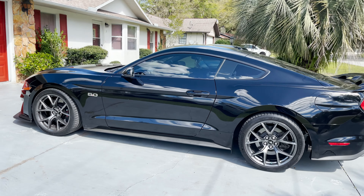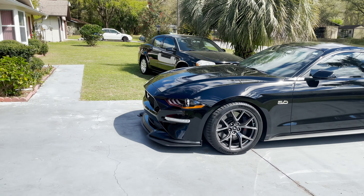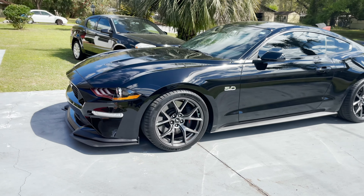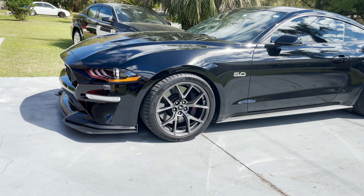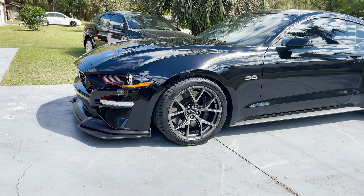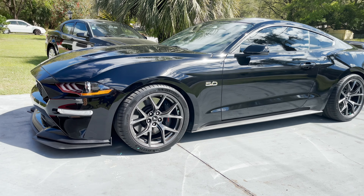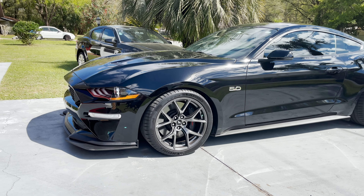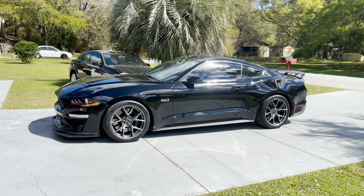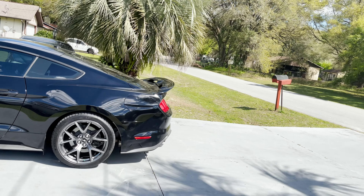I tinted the two doors and the back window. After that I switched the Cup 2s for the PS4s — the tram lining and the horrible grip in the wet was pretty obvious, so I had to get them swapped. These tires are very good on the wet and they still perform pretty well on the dry.